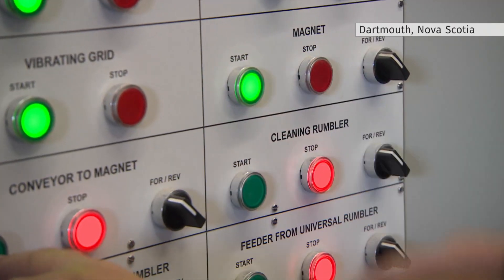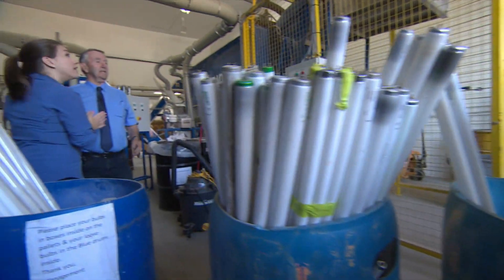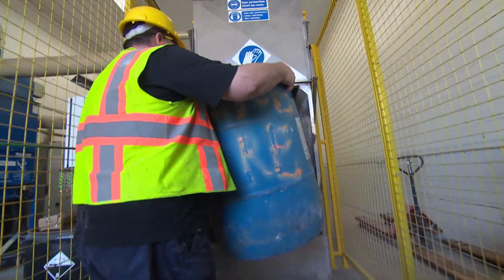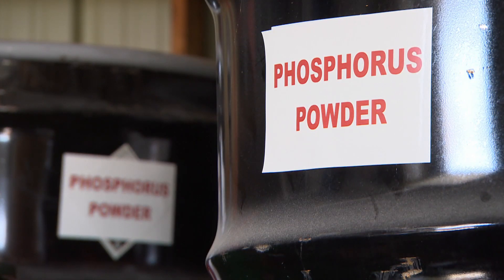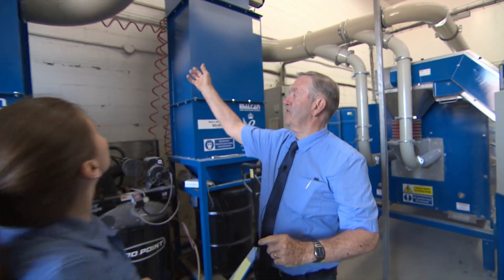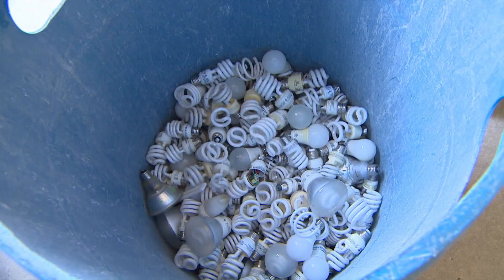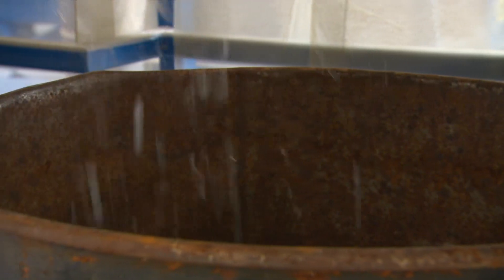Powering up, it's all systems go to prevent the mercury inside these light bulbs from ending up at the landfill. The bulbs are loaded in the hopper. The glass goes one way, the phosphorus powder that contains the mercury goes another. It's sucked back through these pipes, through these filters, down into 45-gallon drums.